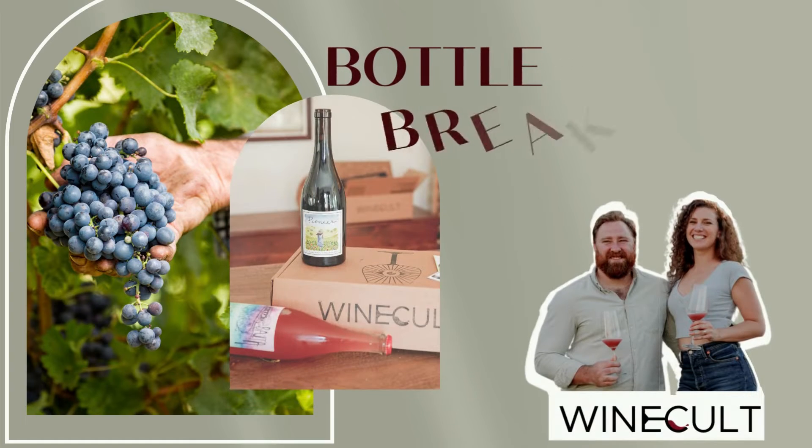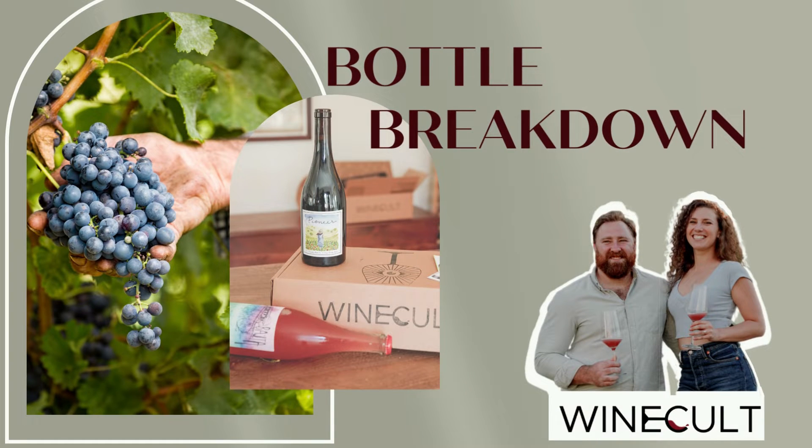What's up guys? This is Aaron from Wine Cult, and welcome to another Bottle Breakdown. Today we're talking about the 2019 Naturaleza Salavaje Granacha from Azul y Garanza. Now I know you're all down with Spanish reds, so this is going to be a good one.